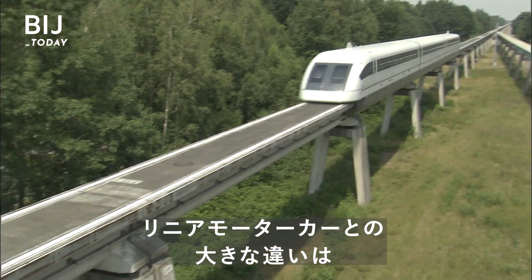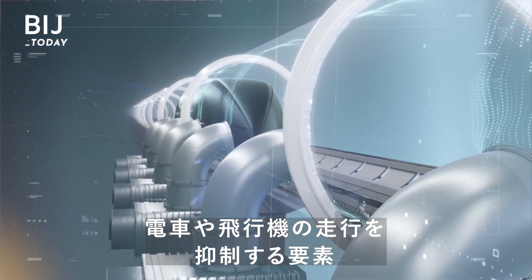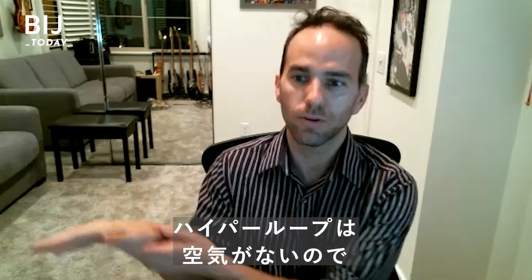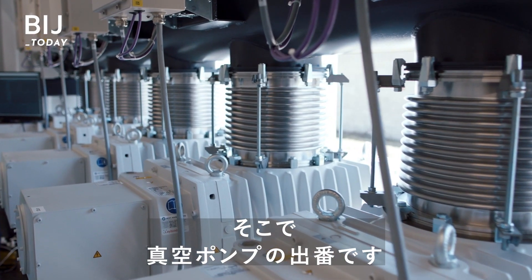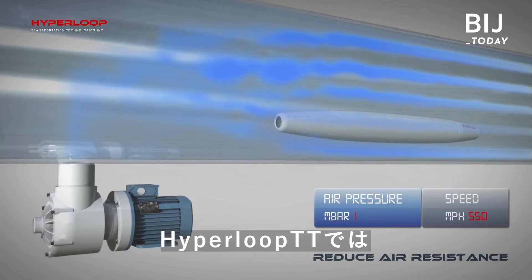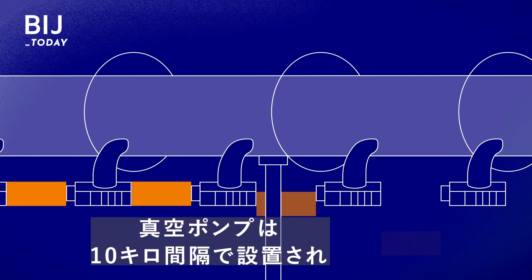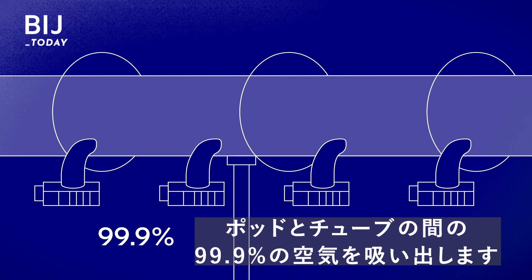While you might think this sounds similar to existing maglev trains, the hyperloop concept removes a key element that holds a lot of trains and planes back: air resistance. If you ever stick your hand out a window when you're driving in a car, imagine if there's really no air there — you really wouldn't feel that force pushing back your hand. The same thing can be said for a hyperloop. This is where vacuum pumps come in handy. Both companies are installing pumps along the tube. For Hyperloop TT, the vacuum pumps are developed by Leibold, which invented the vacuum pumps about 150 years ago. These pumps, located every 10 kilometers, theoretically would suck out 99.9% of the air between the capsule and the tube.